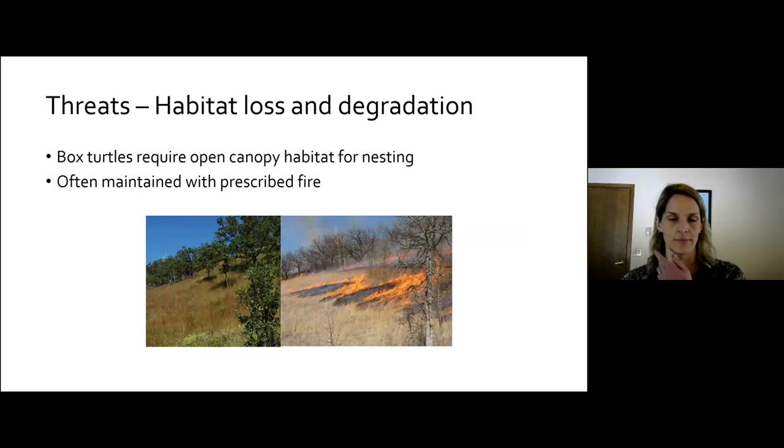What are these turtles facing in terms of threats? Pretty much like everything else that's rare: habitat loss and degradation is a problem. Box turtles have lost a lot of their forested habitat. Like many turtle species, especially in northern climates, they require open canopy habitat for nesting — things like sand prairies, oak savannas, pine barrens. These natural openings are threatened now; oak savannas have declined considerably and tend to require maintenance using prescribed fire. These open canopy nesting sites are threatened by natural succession and invasion by woody species.